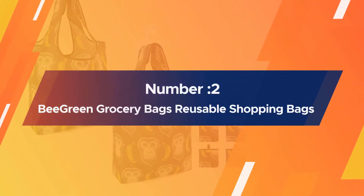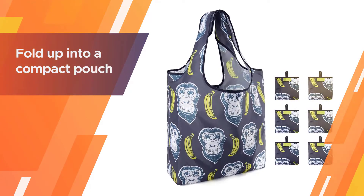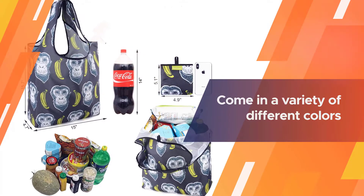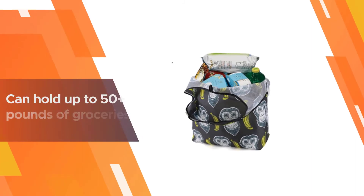Number two: BeeGreen Grocery Bags Reusable Foldable 6-Pack Shopping Bags. The durable nylon carryalls are not only waterproof but they also fold up into a compact pouch that will fit inside your purse, meaning you'll never have to worry about forgetting them at home.